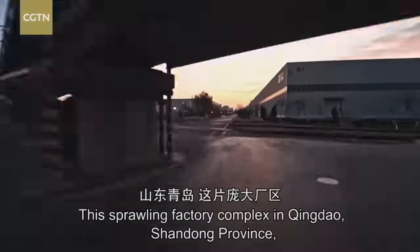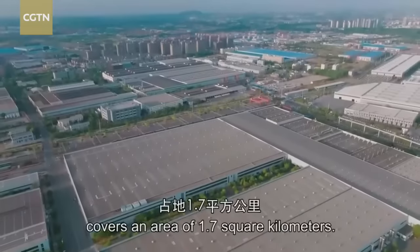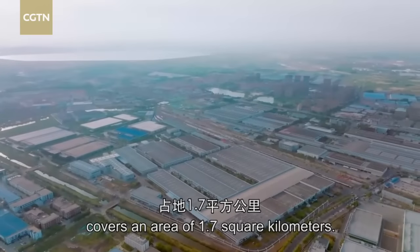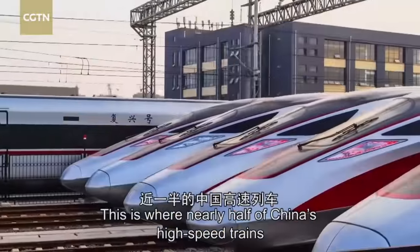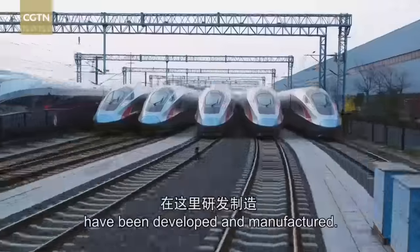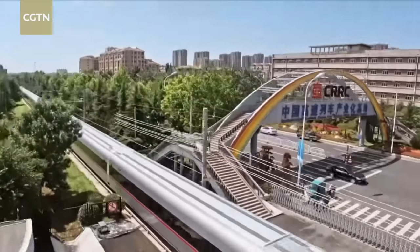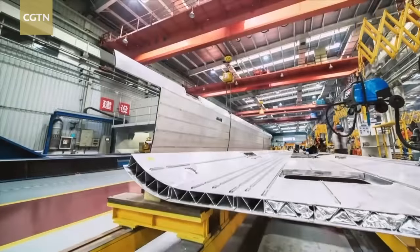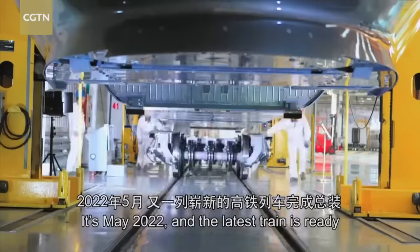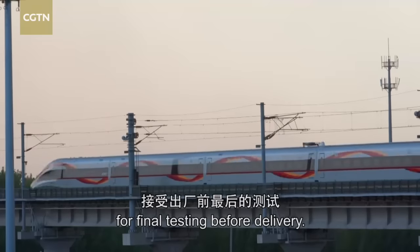This sprawling factory complex in Qingdao, Shandong Province covers an area of 1.7 square kilometres. This is where nearly half of China's high-speed trains have been developed and manufactured. It's May 2022 and the latest train is ready for final testing before delivery.